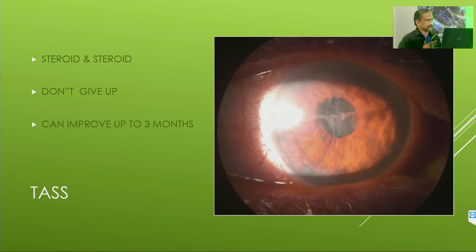TAS happens in the first 24 hours. Please remember: hit it with steroids — topical, subtenon's, and systemic. Do not give up until three months because it will clear up. Most cases will clear up. We do come across many such cases.